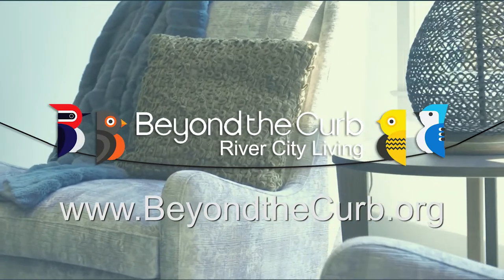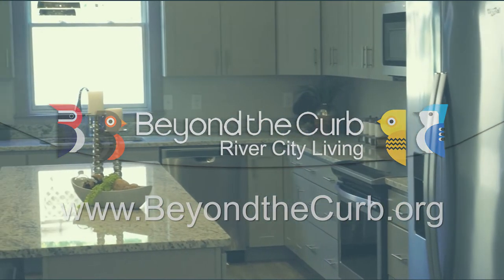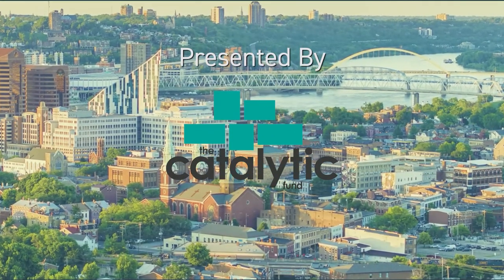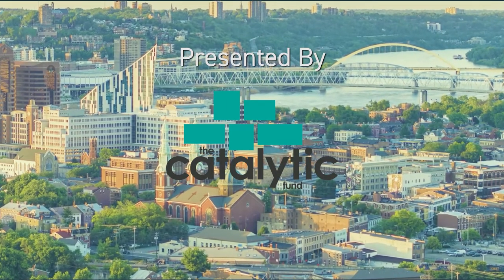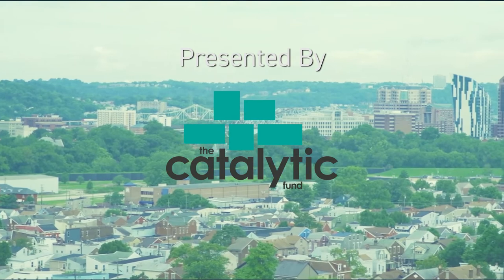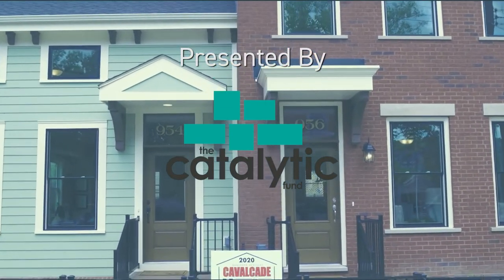Thank you so much for joining us on our tour of St. Anthony Lofts in Bellevue, Kentucky. I invite you to check out some of our other episodes at beyondthecurb.org. I'm Jill Morenza, and on behalf of the Catalytic Fund and our sponsors, we hope to see you again soon. Beyond the Curb is presented by the Catalytic Fund — a company that through its investments and real estate expertise executes high-impact real estate projects in Northern Kentucky and creates new spaces for living, working, and entertainment.